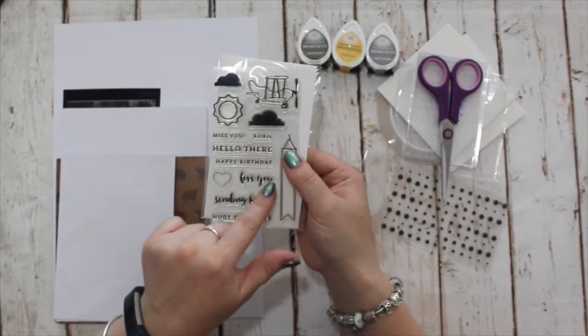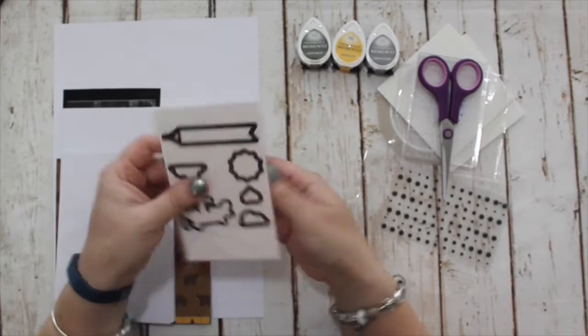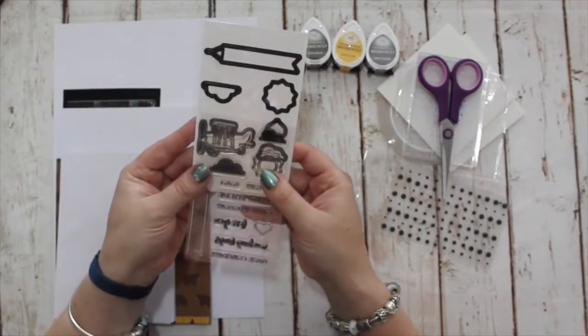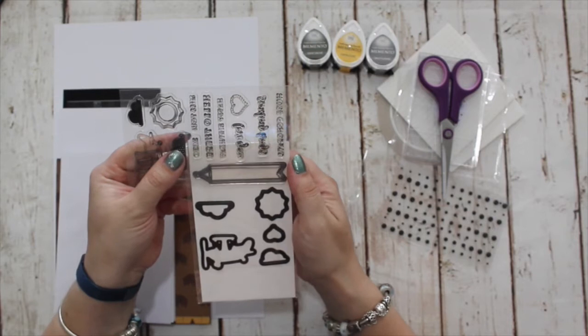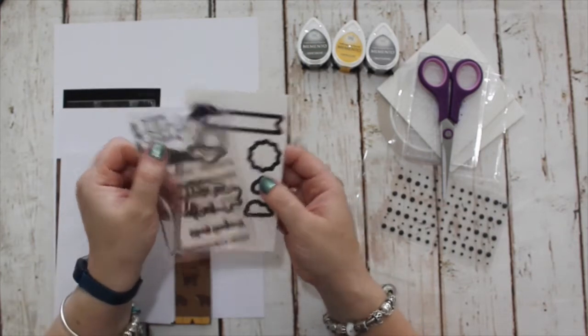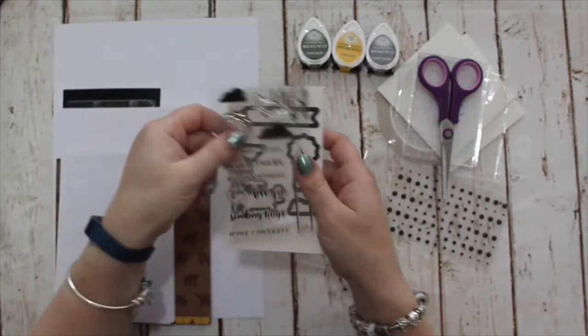Huge congrats, and then in a really pretty scripty font we have love you and sending hugs. All of the icons have coordinating dies: the aeroplane, the banner, the sun, both of the clouds, and the heart. So a really cute little set.